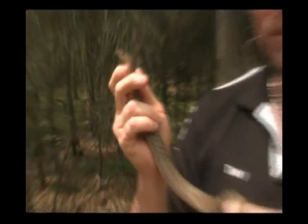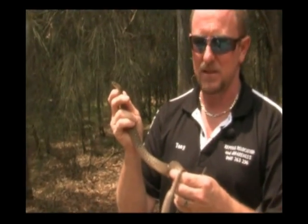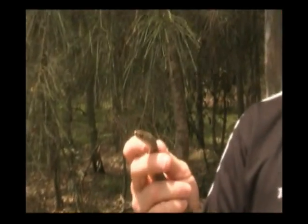Now the problem is, it's a shade of brown. How many people have it in their head that if a snake is brown or black, it must be nasty? So I all too often see these guys actually get knocked on the head by people thinking that they're a brown snake.